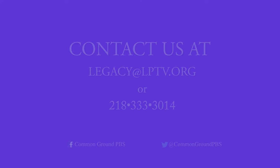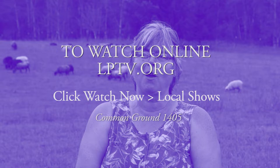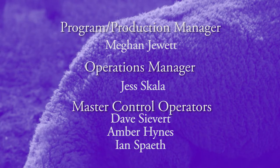Thank you for watching. Join us again on Common Ground. If you have an idea for Common Ground in north central Minnesota, email us at legacy@lptv.org or call 218-333-3014. To watch Common Ground online, visit lptv.org and click local shows. To order episodes or segments of Common Ground, call 218-333-3020.